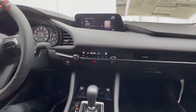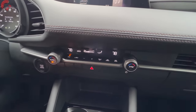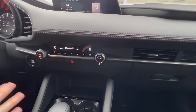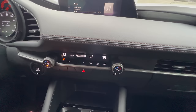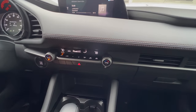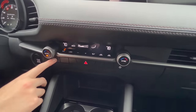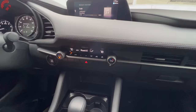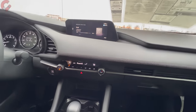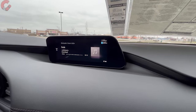Let's get into the climate controls. Mazda does a good job of keeping these nice and simple because they have physical buttons right here. This is a dual-zone automatic climate control system, and it's included on all but the base trim level. We don't have heated seats on today's example — those would be on one trim level above, which is the Preferred.